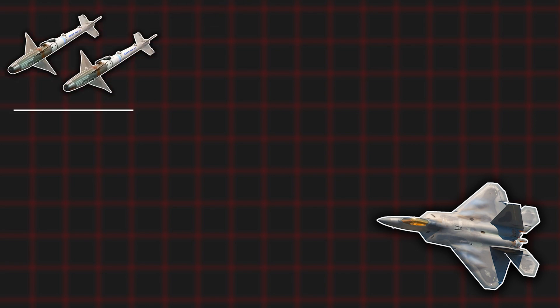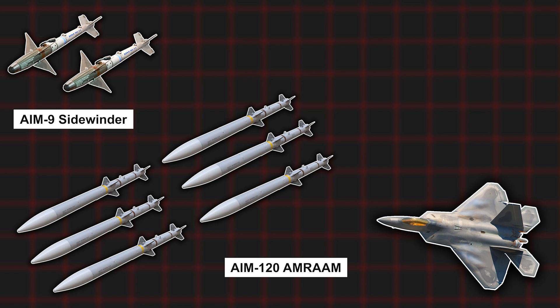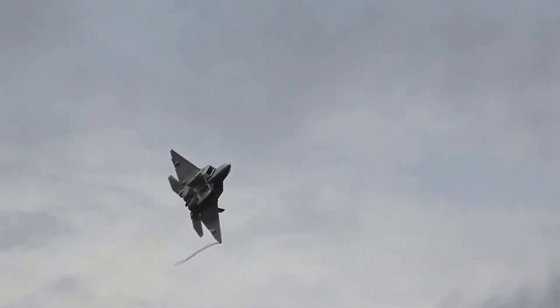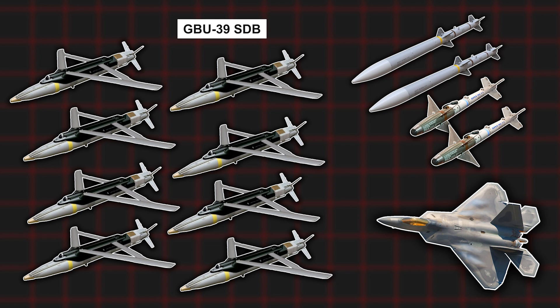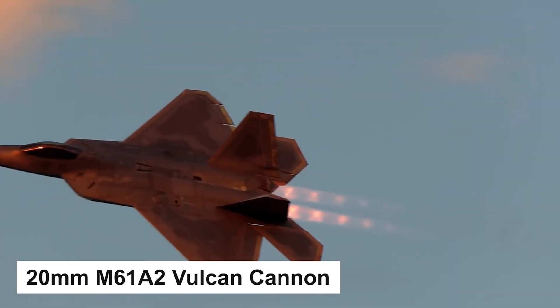As for weapons, the air combat loadout on the internal suspension consists of 2 short-range AIM-9 Sidewinder missiles and 4–6 medium-range AIM-120 AMRAAM missiles. You can attach 4 more AIM-120s, or fuel tanks, on the external suspension, though stealth capability will suffer greatly in that case. For air-to-ground missions, the internal suspension carries two 400 kg JDAM bombs or eight 110 kg GBU-39 Small Diameter Bombs, along with two AIM-9s and two AIM-120s. For close combat, the F-22 Raptor is equipped with a 20mm M61A2 Vulcan cannon with a 480-round capacity.